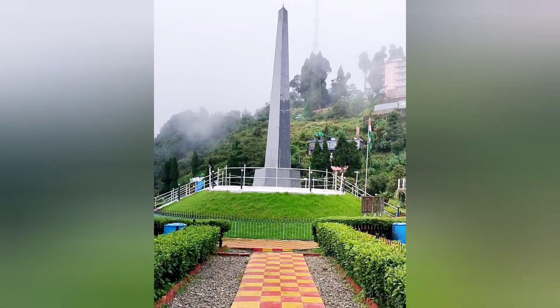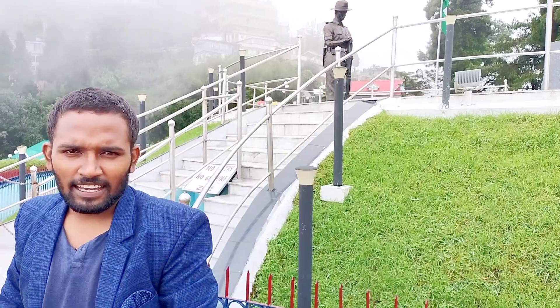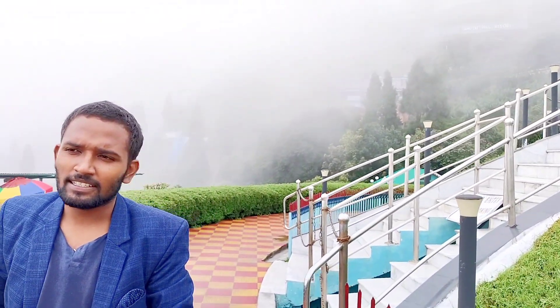The scenery is being blurred by the fog, but actually the scenario is very beautiful. There is a statue here and it's a very beautiful place. The garden is quite beautiful and it is decorated with various kinds of flowers.